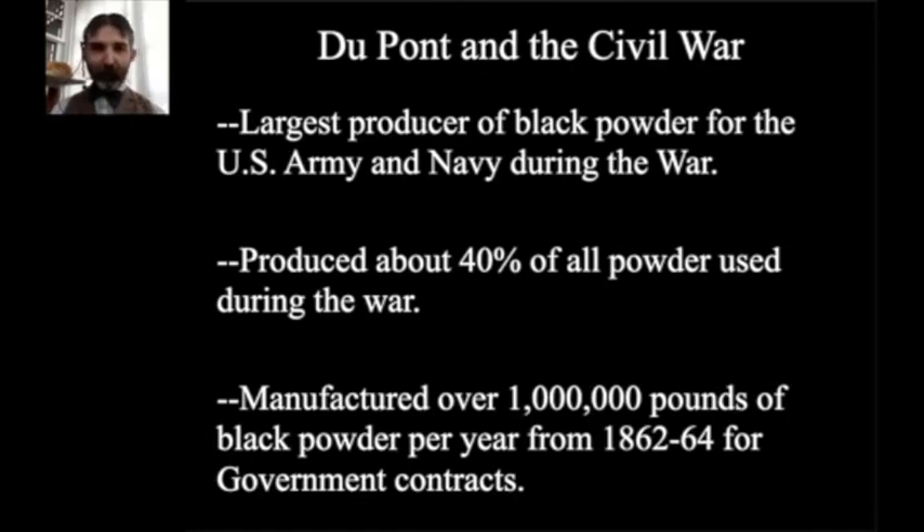Touching briefly on the Civil War — DuPont was the largest producer of black powder for the Army and Navy during the American Civil War, producing about 40% of all powder ordered and used. Going on a 24-hour production schedule, they manufactured over 1 million pounds of black powder per year from 1862 through 1864, and were on track to do the same in 1865 had the war not ended. It's important to note that DuPont absolutely did not under any circumstances sell to the Confederacy — Henry DuPont, who ran the company, felt strongly about that. Any DuPont powder that made it into secessionist hands was either by confiscation from DuPont sales agents in the Southeast or from American military posts.